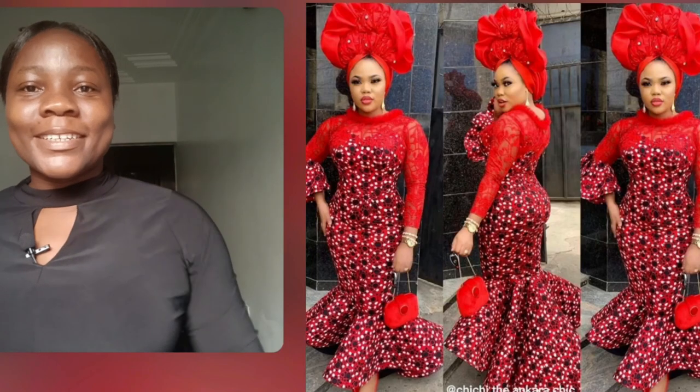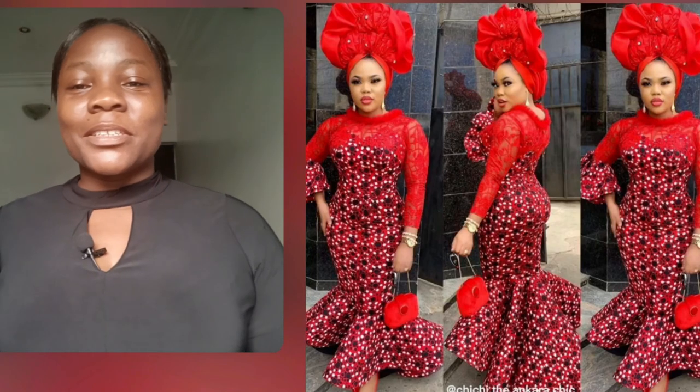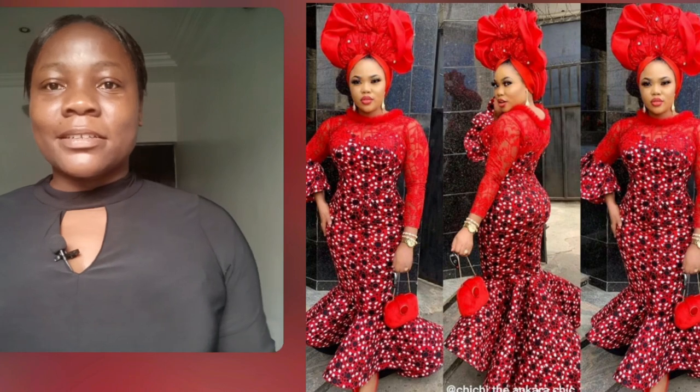Hi guys, welcome back to my channel. In this particular video you guys are going to be seeing a lot of styles like this combination of Ankara and lace. What do you think about this skirt and blouse?